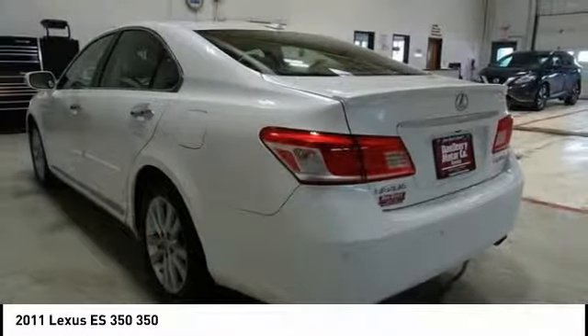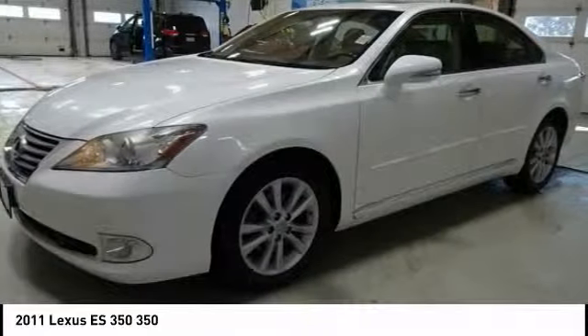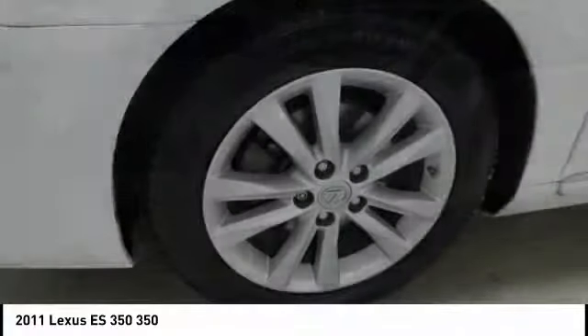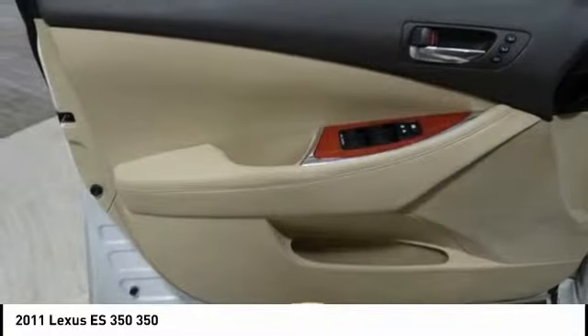Here are some of this vehicle's great options: power passenger seat, traction control, navigation system, leather wrapped steering wheel, air conditioning, dual airbags, power steering, four wheel disc brakes, eight speakers, and electronic stability control.